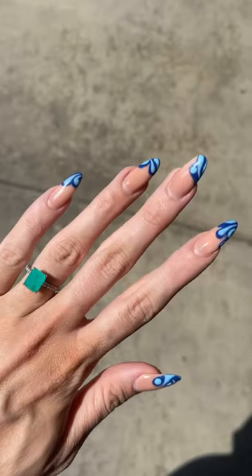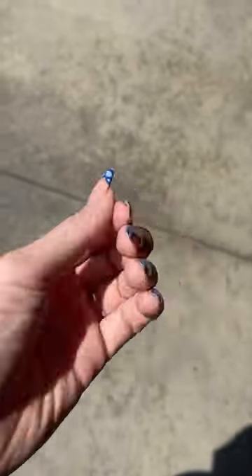Back at it again with another nail vlog. Here are my nails before I got them done, a little bit over two weeks ago. Let's go in there and get my nails done.